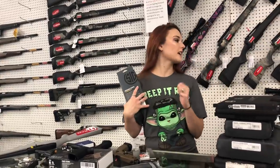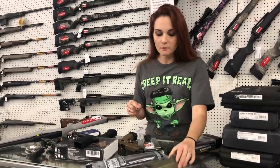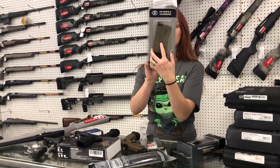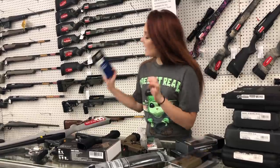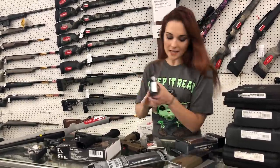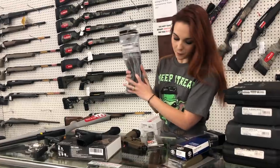SIG mag cost — SIG P365 15-round magazines are in stock, y'all. I've also got the SCAR 16S 5.56 mags for $35. I've got the 17S in black for $48. AR 40-round magazines for $20.